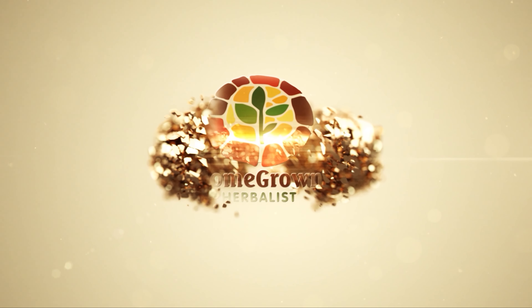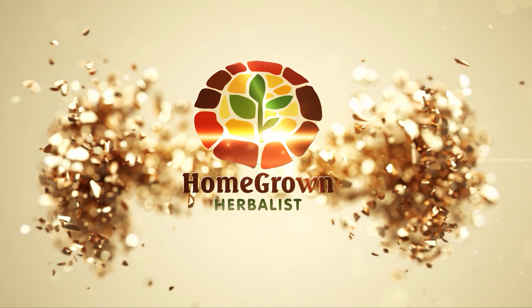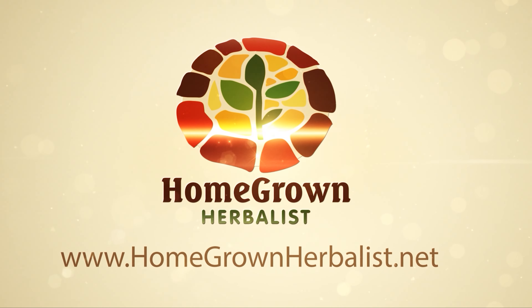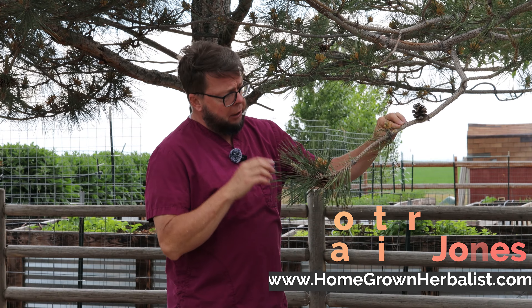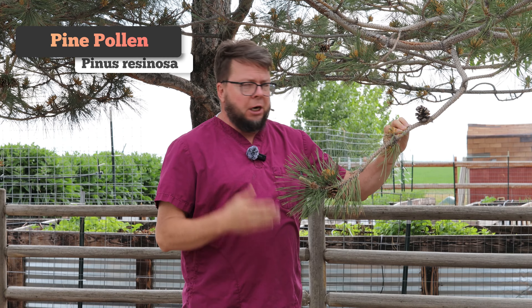Well, it's springtime in Idaho and you know what that means — it's time for the pine pollen. Hi, I'm Dr. Patrick Jones from the Homegrown Herbalist School of Botanical Medicine, and this is a pine tree. This is a red pine, Pinus resinosa, a very common species found just about anywhere in the United States.